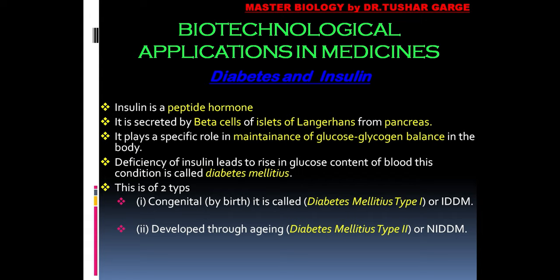As a result, the amount of glucose in the blood increases. This is fundamentally a deficiency of insulin in the body.